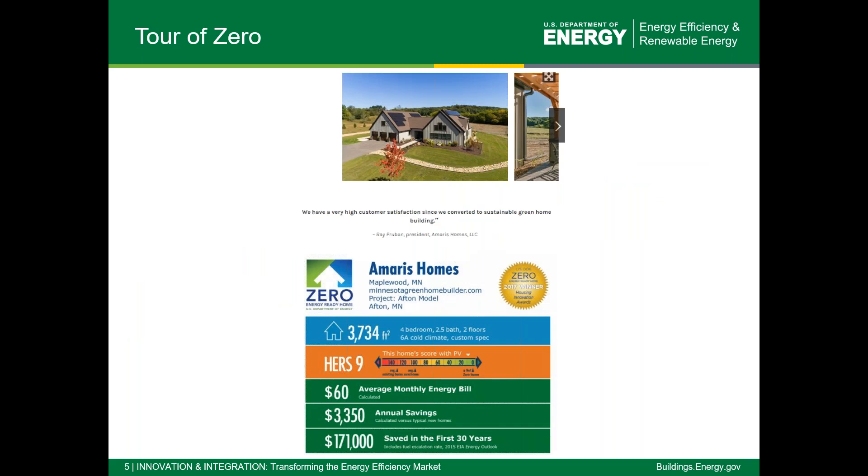Some of the benefits of winning: anyone who wins an award, and homes recognized for honorable mention, will have a Tour of Zero profile populated on our website. This is a really great online tour of homes with pictures, testimonials, energy savings info, and we see quite a lot of traffic going to builders' web pages and social media sites through this tour. Each person receiving an honorable mention or better will have a tour profile created for their home.